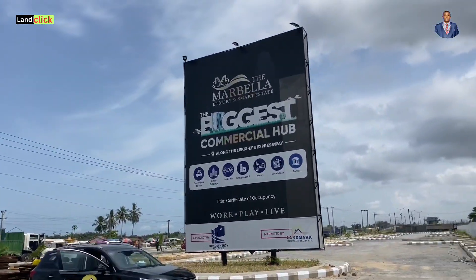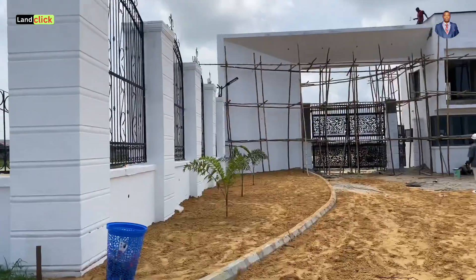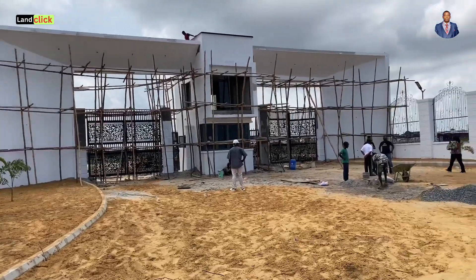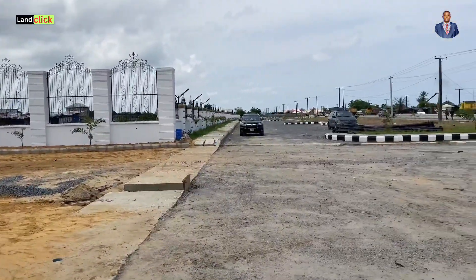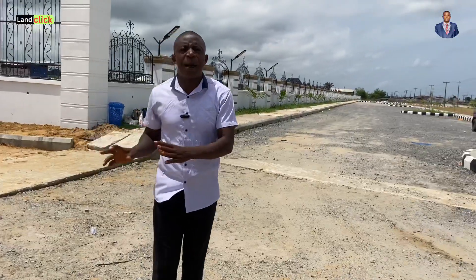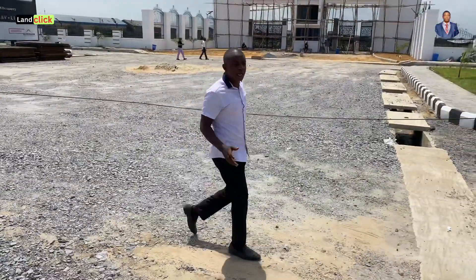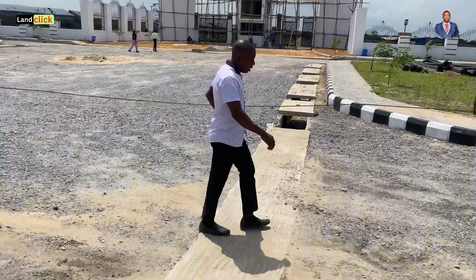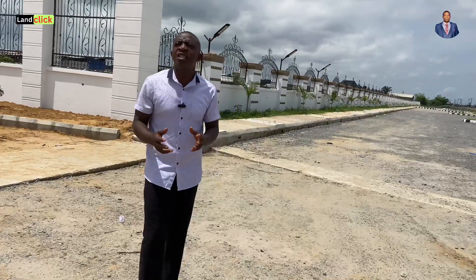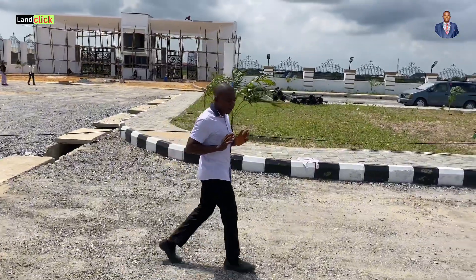Marbella is made up of both residential and commercial property. You're probably asking how we're going to blend this together. The estate is separated into two parts — where we have commercial is totally far away from where we have residential plots. If you are looking at a commercial property, Marbella is the best spot for you because it is not far away from great development. With expatriates looking for short-let apartments, you can have car rental spaces, office spaces, tech hubs, shopping malls, hotels, warehouses — you can even have a bank here at Marbella.